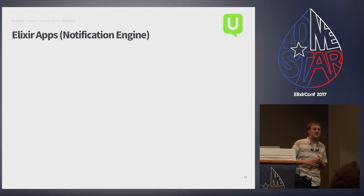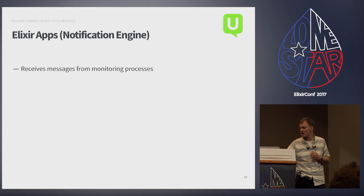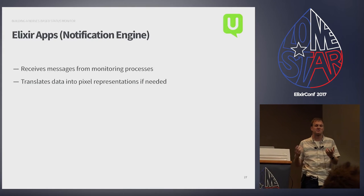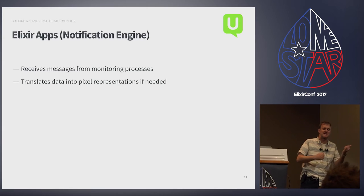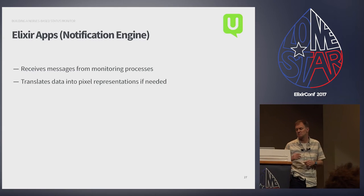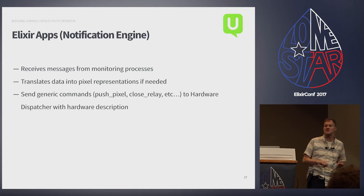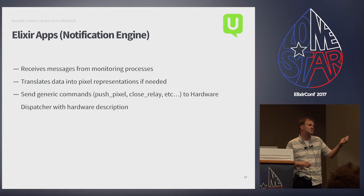The notification engine is a big singleton. It receives messages from the monitoring processes and translates that data into pixel representations where needed — some metrics are binary like site up/site down and don't need a pixel representation, but the rest do. It sends generic commands over to the hardware dispatcher: open this relay, close this relay, push this pixel.